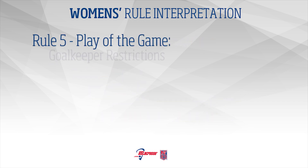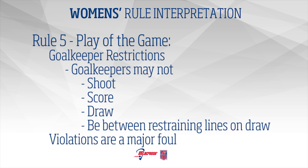Rule 5 – Play of the Game: Goalkeeper Restrictions. Goalkeepers may not shoot, score, take the draw, or be between the restraining line on the draw. Violation of any of these restrictions is a free position for a major foul.